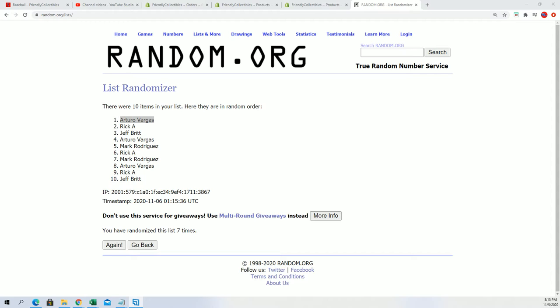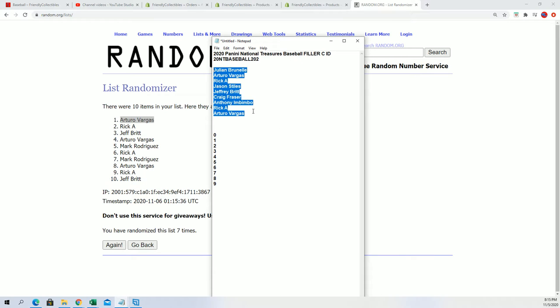So B and C for Arturo, congratulations. Thanks by the way, Chad, for pointing that out. We had our previous filler winners from fillers A and B, and now we have filler C winner, who is Arturo once again. So congratulations, man.